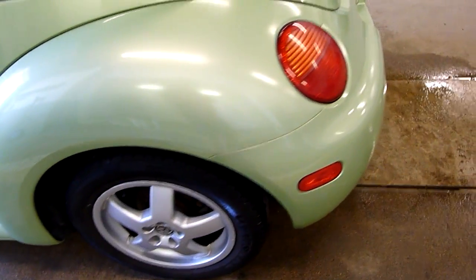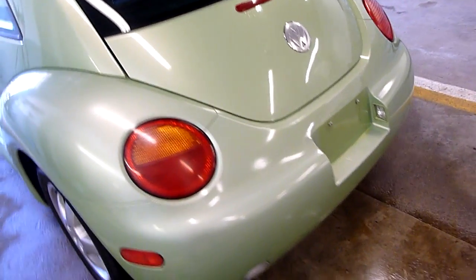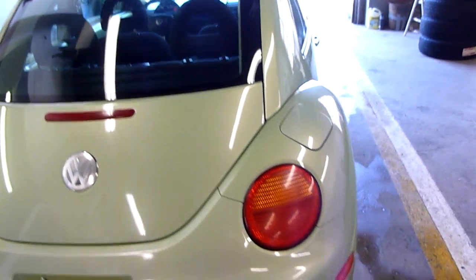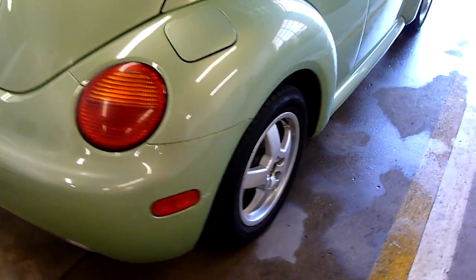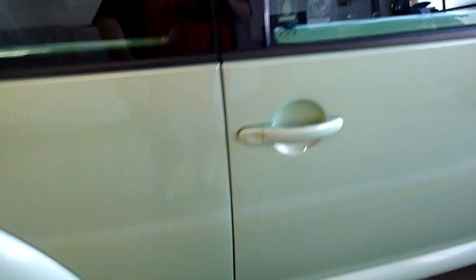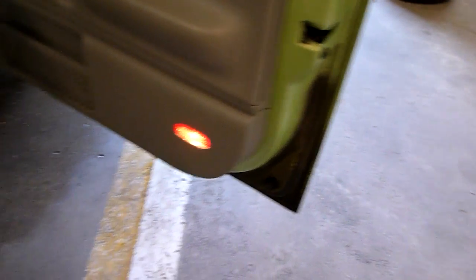Pretty sharp looking car. Cosmetically it's in excellent shape for a 2002. Everything is in excellent shape. The doors are well undercoated. It does still have the original book as well, which is good.